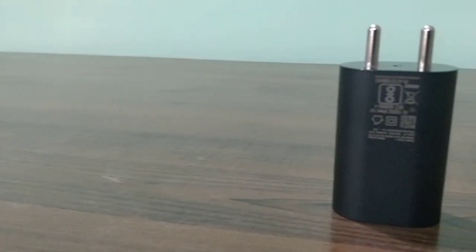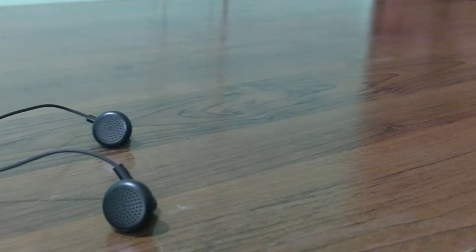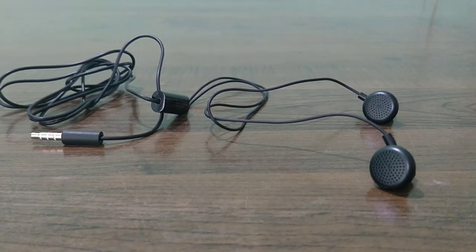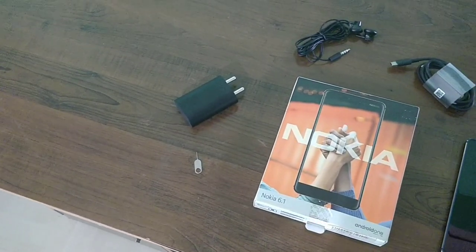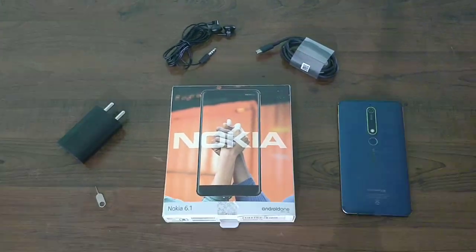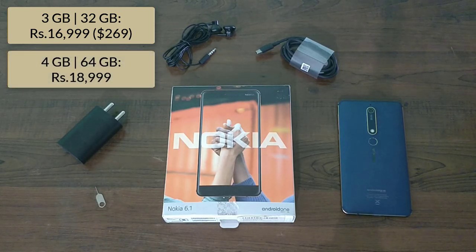You get an 18W Type-C charger capable of fast charging the phone, a pair of earphones — which I wish should have been in-ear earphones — and a SIM ejector pin. This phone comes in two variants: one with 3GB of RAM and 32GB of storage, and a second with 4GB of RAM and 64GB of storage.